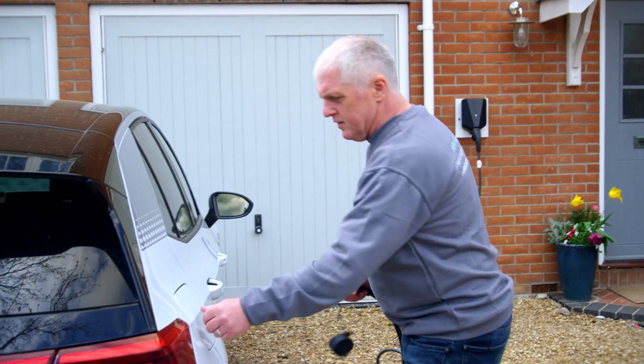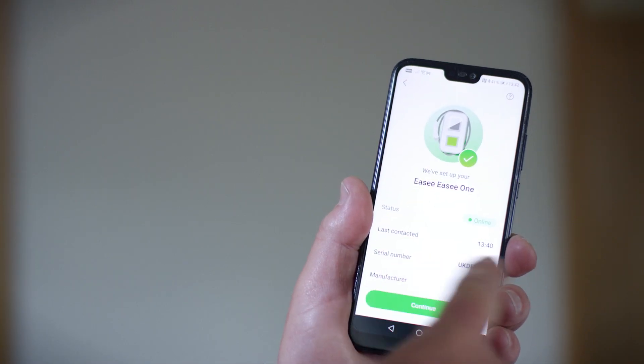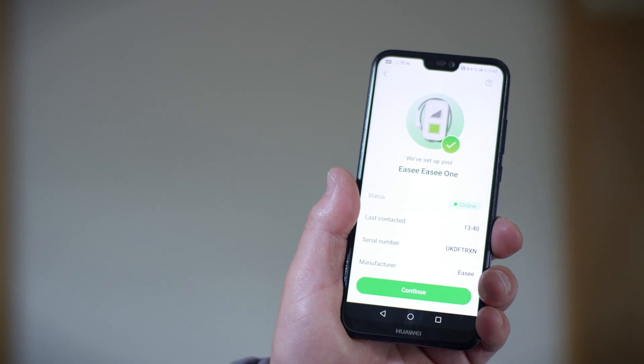The install with EV Energy and the Easee one is really straightforward and the app is already configured so that the user all they need to do is to open the app and log in and everything is there, ready to use out of the box.